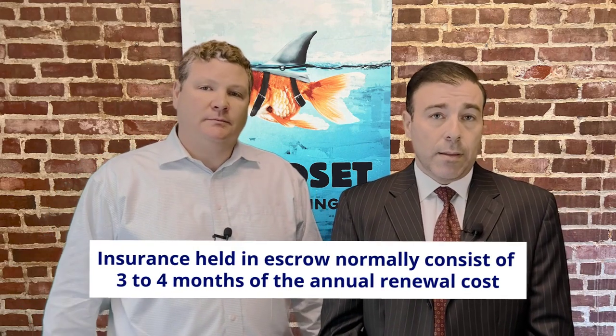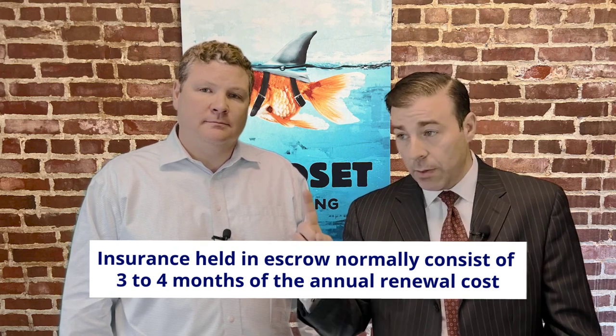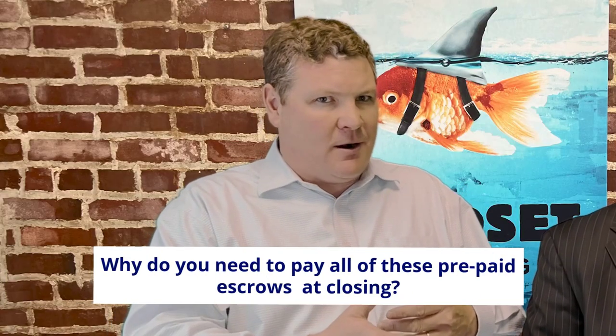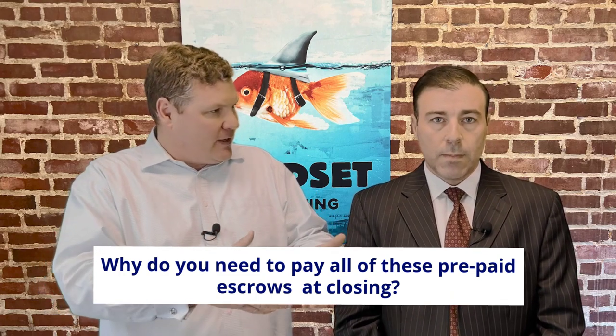Talk to me about the insurance part of this. The bank will require three to four months of insurance premiums to be paid at closing in order to fund the escrow account, in addition to the amount you're already paying for the full year in advance. So if your yearly premium is $2,100 per year, then you're looking at another $700 — and that's after you just paid the $2,100 up front right before closing.